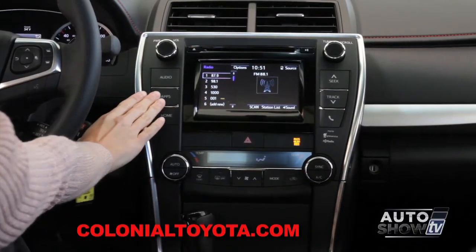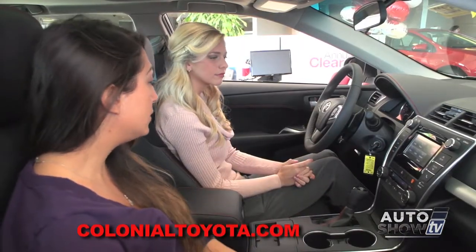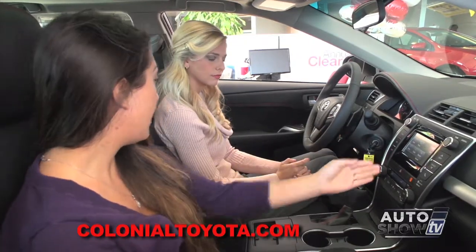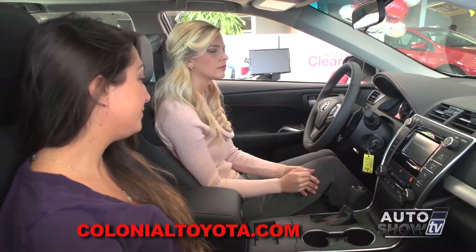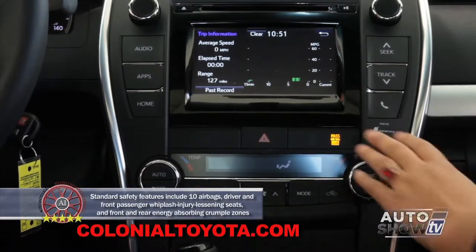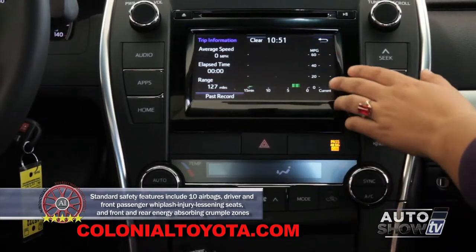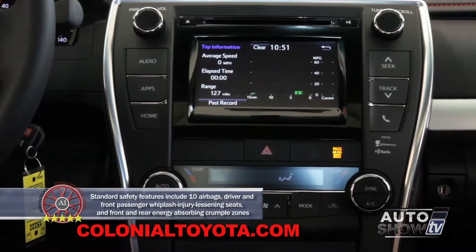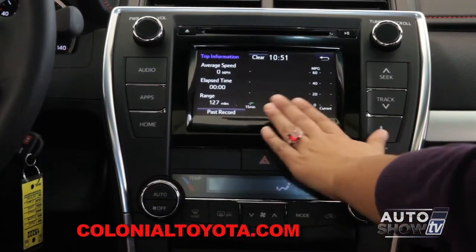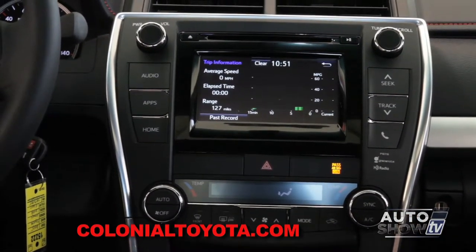The apps button gives you more information as well — it'll take you to audio, phone, and eco. If you check out eco first, this gives you a fuel consumption chart with zero to fifteen minutes running in five-minute intervals on the bottom, and zero to sixty miles per gallon on the right-hand side. Fuel economy bars fill in to tell you essentially what you're getting every five minutes.